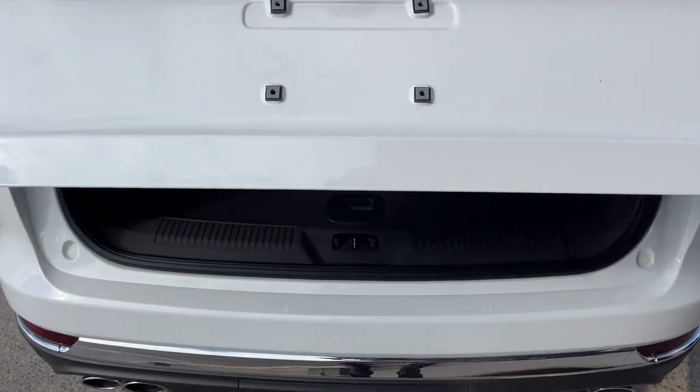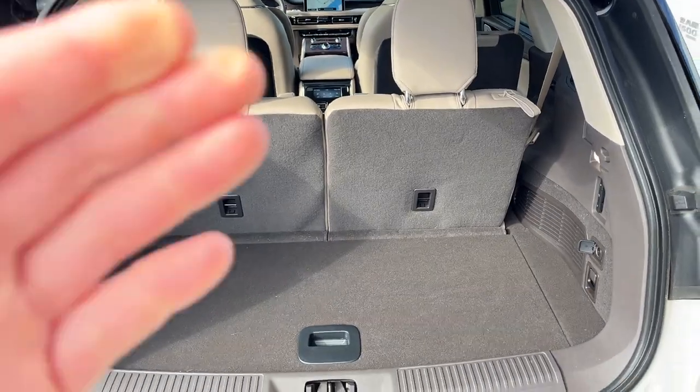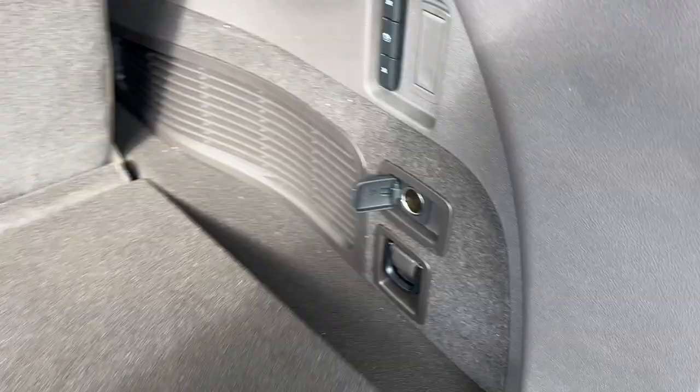It is a power tailgate — you can open and close that from the key fob or from the push of a button. Plenty of space back here, and those rear seats do fold down and raise with just the push of a button. You do have a 12-volt power outlet back here and plenty of storage underneath.